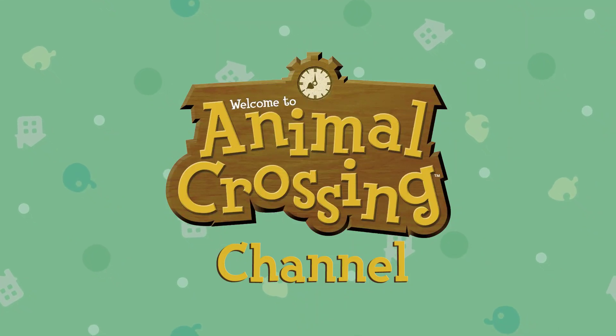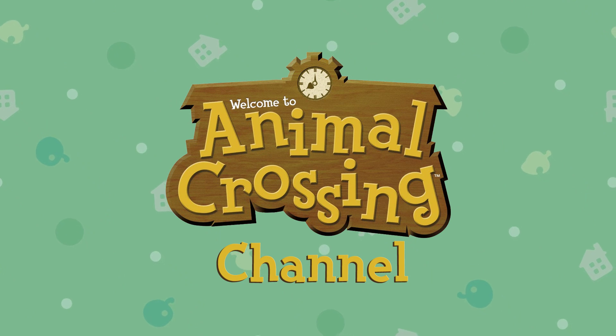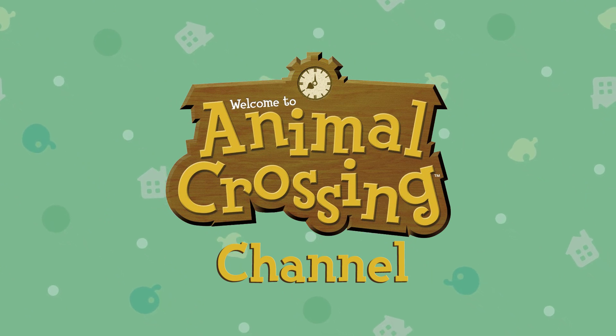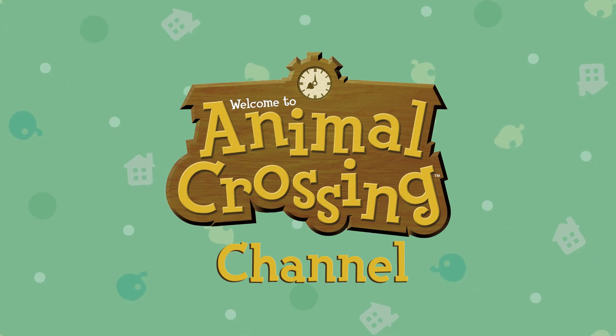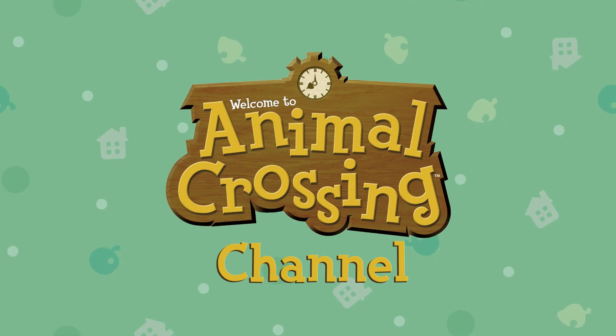Hey guys, and welcome to another new Animal Crossing New Horizons video. Today we have some more hidden details that you guys might not have noticed from the previous trailers. If you're excited to check this video out, be sure to leave a like — I would appreciate it — and let's get straight into it.